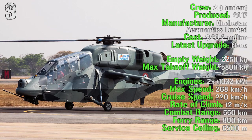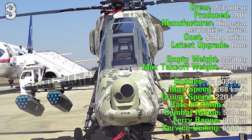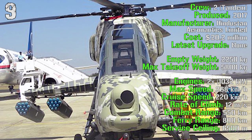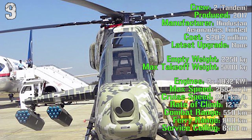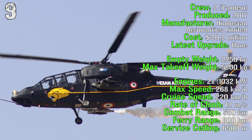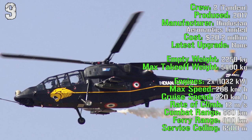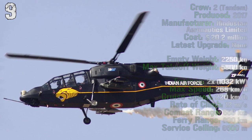It's powered by two engines with a total of 1,000 kilowatts. It can reach a max speed of 268 kilometers per hour with a cruise speed of 220 kilometers per hour. The rate of climb is 12 meters per second with a combat range of 550 kilometers, a ferry range of 800 kilometers and a service ceiling of 6,500 meters.